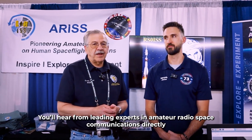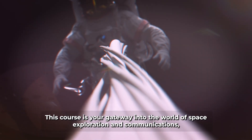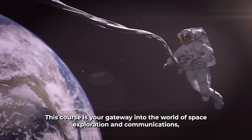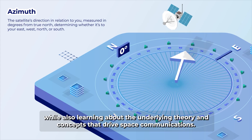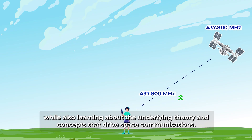You'll hear from leading experts in amateur radio space communications directly about cutting-edge projects and initiatives. This course is your gateway into the world of space exploration and communications, where you'll both sharpen your practical operating skills while also learning about the underlying theory and concepts that drive space communications.